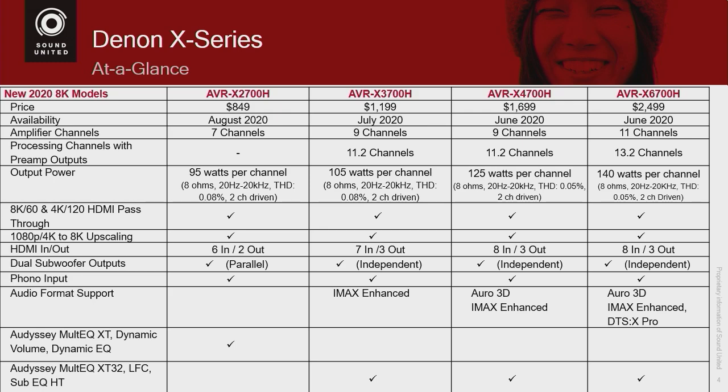If you look at the receivers that are available, these are actually U.S. prices. The $2,700 is going to be $849 U.S., and it works its way up to the $6,700, which is $2,499 U.S.